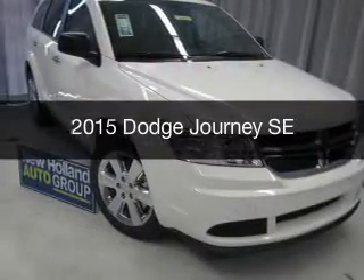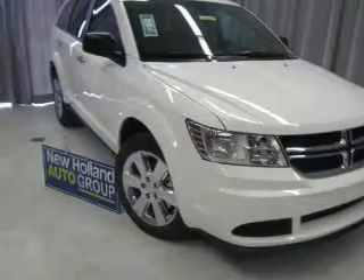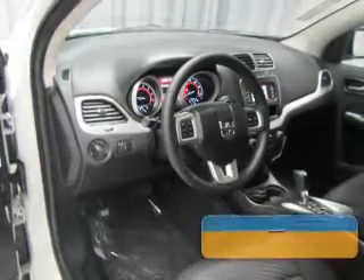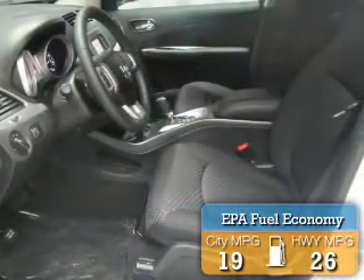This could be the vehicle you're looking for. Grab life by the horns. Powered by front wheel drive, a 2.4 liter 4-cylinder engine, and a 4-speed automatic transmission, great fuel efficiency saves you money by requiring fewer trips to the gas station.